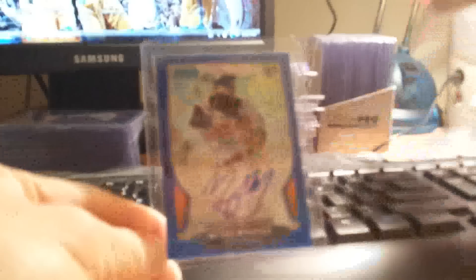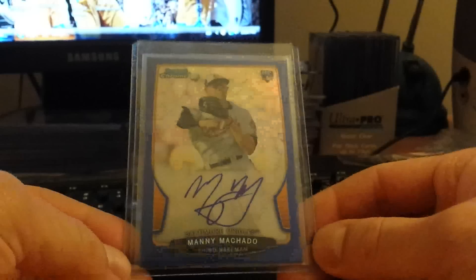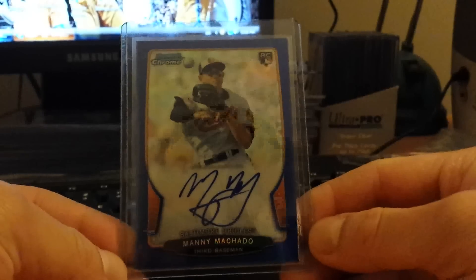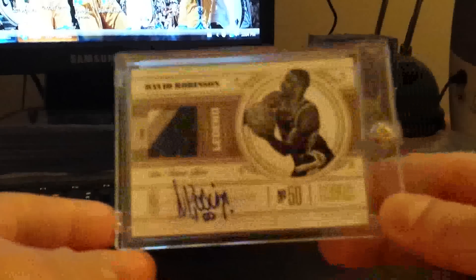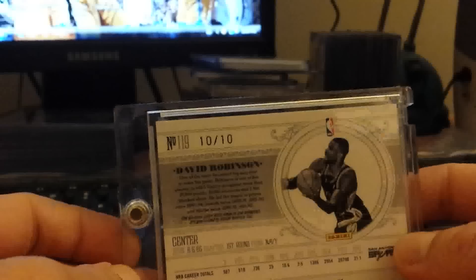From Tyson — got in on his boba packs. The main hit was a nice Manny Machado blue refractor rookie auto from Bowman Chrome, very nice — added it for about two-fifty. Also got from him an upgrade to my Hall of Fame PC: Dave Robinson from National Treasures, three-color patch auto, ten of ten. Pretty nasty.